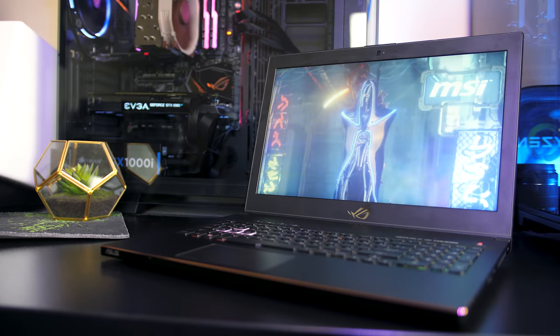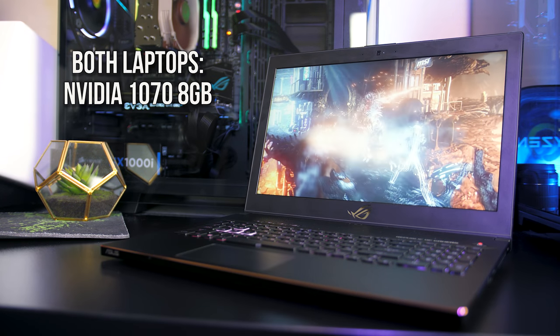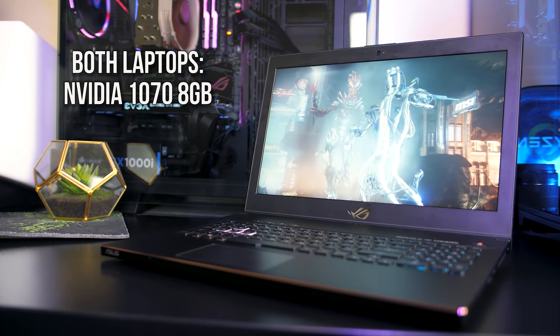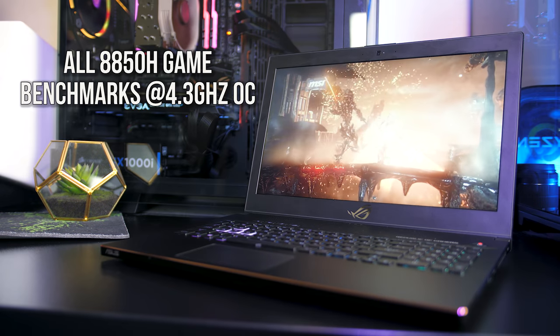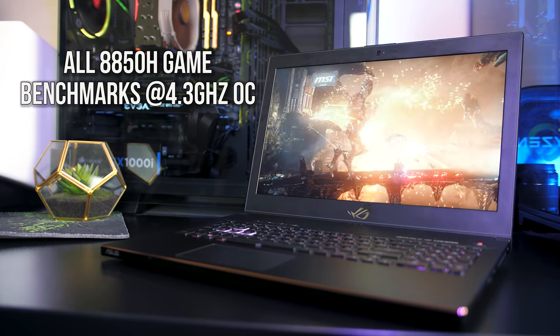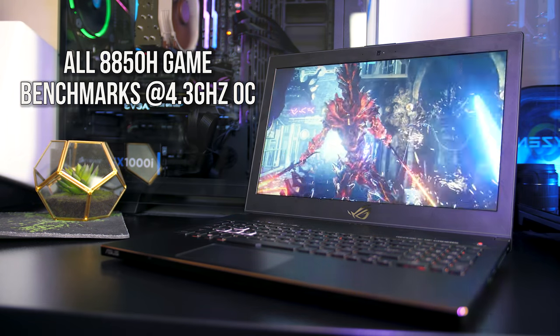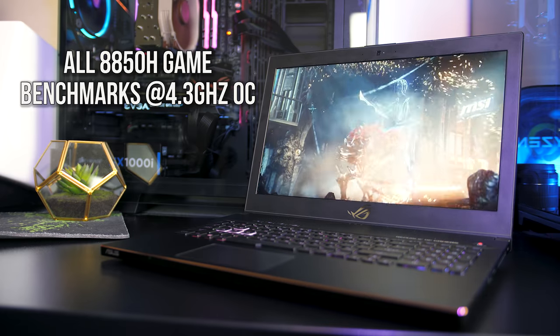Both laptops also have Nvidia 1070 graphics which run at similar clock speeds under stress test, so overall the laptops are fairly similar in terms of specs with the exception of the CPU. All gaming tests were also run with the 8850H overclocked to 4.3GHz on all cores, as if you're buying it you'll probably want the best performance. We'll start with gaming results and then check out some applications.